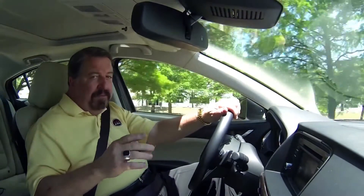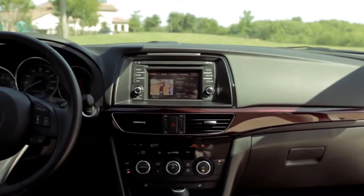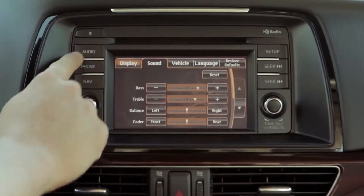Value-wise, the Mazda 6 is one of the best buys you'll find anywhere. This car has a power moonroof, Bose stereo system, adaptive cruise control, navigation system, blind spot monitoring, and the list goes on and on — all that for an MSRP of just over $30,000.